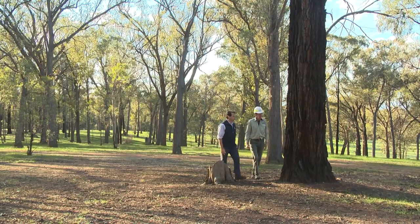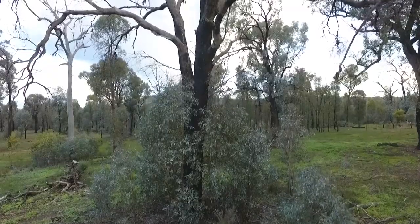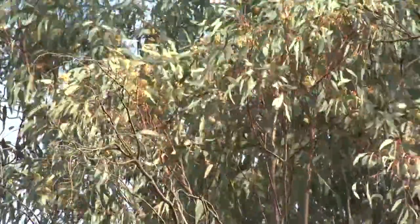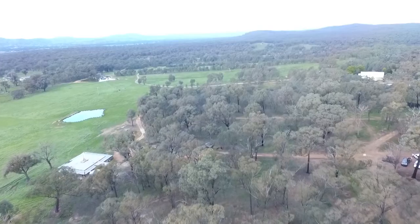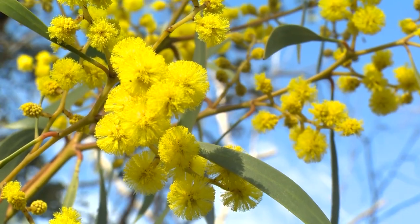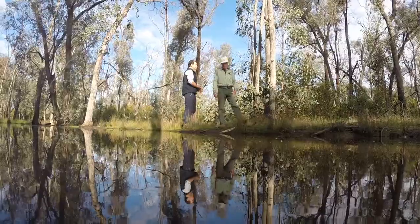We've lost a lot of our landscape which supports the main habitat types — the box ironbark forest, the open woodlands, the white box yellow box grassy woodlands. Because they've particularly been the ones that have been agriculturally cleared — it's been good farming country — we've lost that habitat, especially for the spring breeding season. That's why it's so important that the protection mechanisms the Bush for Birds program offers can really contribute to the conservation of those species and woodland birds generally.